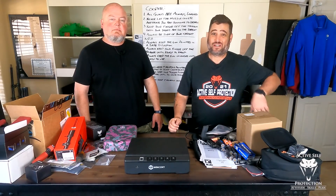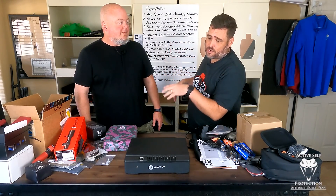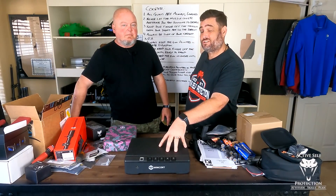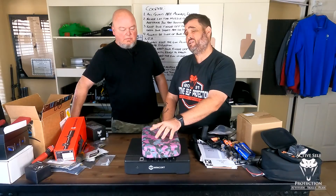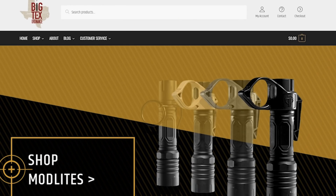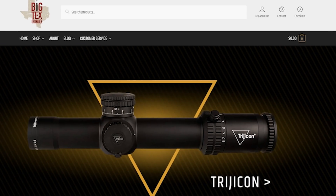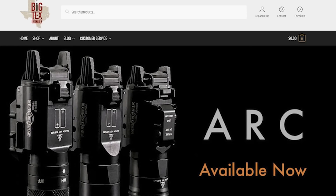Hey everybody, welcome to Active Self-Protection Extra. Here today with the host of the Ask Podcast, Mike Williver. He's just hanging out at my house. I'm going to give you a gear review today on this slightly larger safe. Big Tex Ordnance is my go-to source for accessories for all your defensive and competition firearms. They have great holsters with accessories for concealment and ship fast at great prices. I'm a proud customer and recommend them without hesitation.